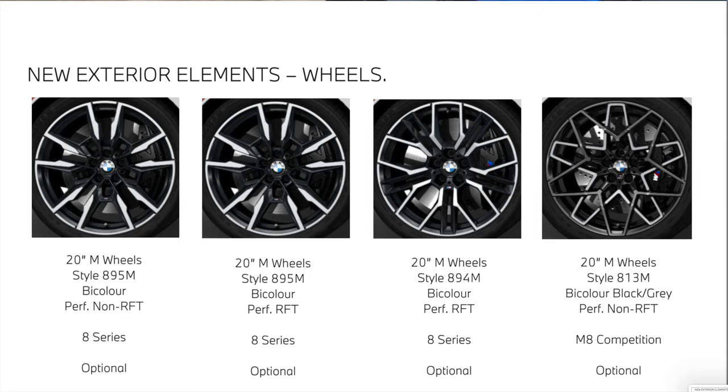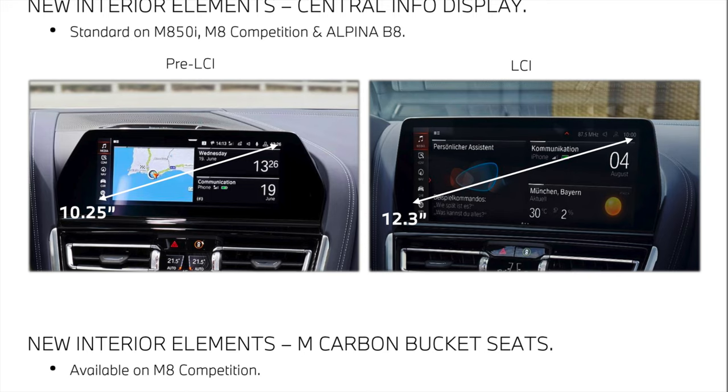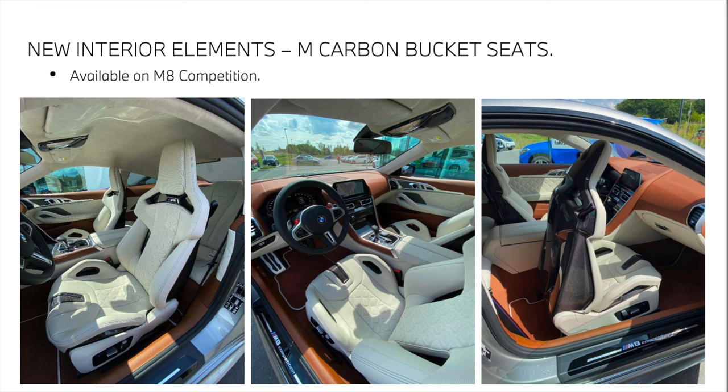Feast your eyes on the new wheel options. We have the 895M in bicolor for the M850, available with performance run-flats or non-run-flats. Then we have the 894M in bicolor, and the 813M bicolor black and gray, exclusive to the M8 Competition. On the inside, the biggest difference is the infotainment screen going from 10.25 inches all the way up to 12.3 — absolutely massive. Exclusive to the M8 Competition are the M carbon fiber bucket seats, finished in ivory Merino leather. For $6,500, it's a great new addition.